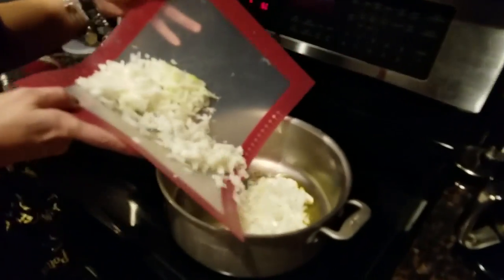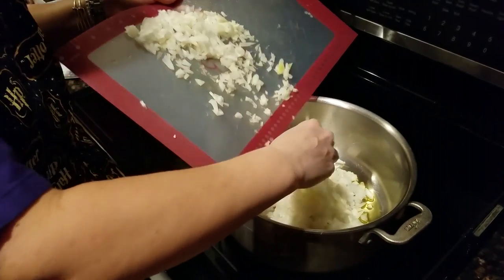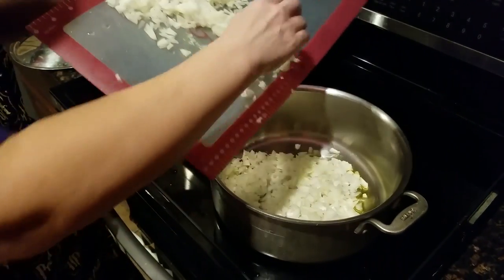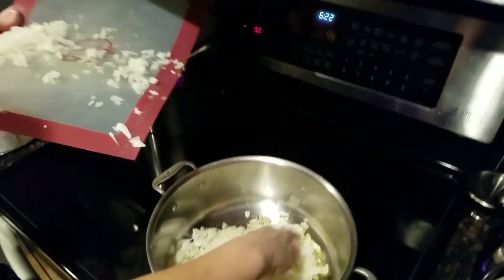Maybe you don't need a full pair of onions. Just do like — how much do you think? Maybe a little bit more. That looks about right.